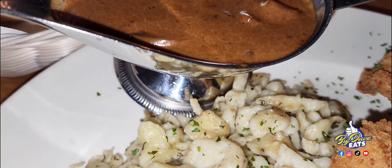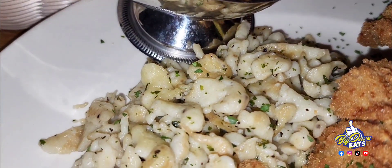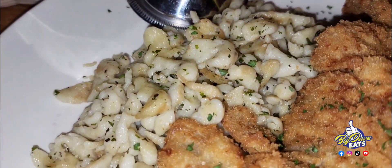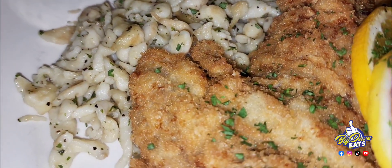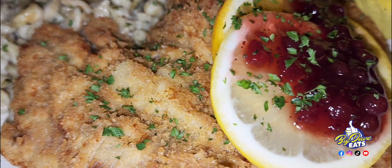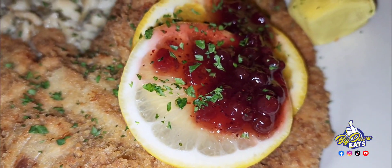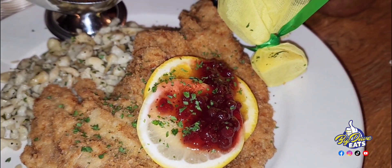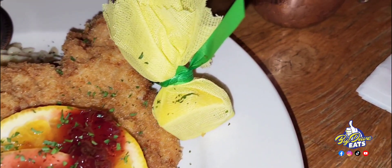What you're looking at next is an Austrian egg noodle called spätzel. You've got to get that, put the hunter sauce on it, and drizzle some over the wiener schnitzel. Oh my goodness. And then you've got the lemon and the lingonberry sauce. Oh my goodness — they're so fancy, they take the lemon and put it in cheesecloth so you can squeeze it without getting any seeds on it.